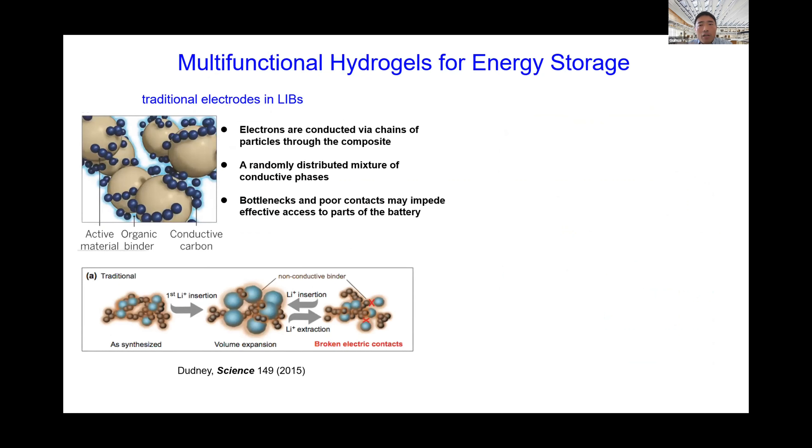Traditionally, lithium-ion battery electrodes consist of three key components: active electrode particles, conductive additives, and non-conductive binder polymers. Conductive additives provide no mechanical binding force, so both conductive additives and binders are needed. They tend to aggregate during volume expansion, leading to destruction of electrical connections. To maximize battery energy use, internal pathways for both electrons and ions must be optimized, and every electrode particle ideally needs to be electrically wired to the current collector and ionically connected to the electrolyte.